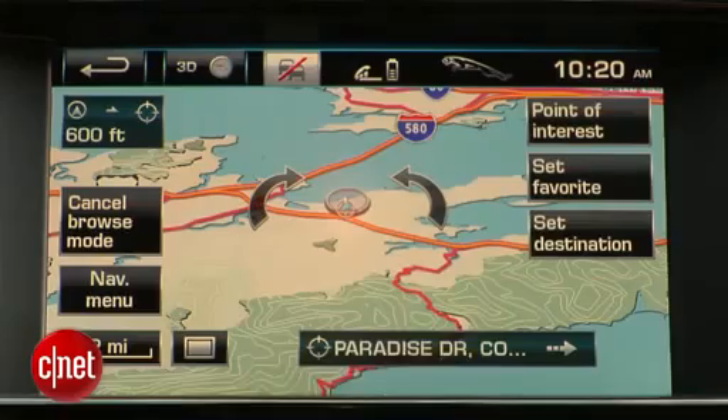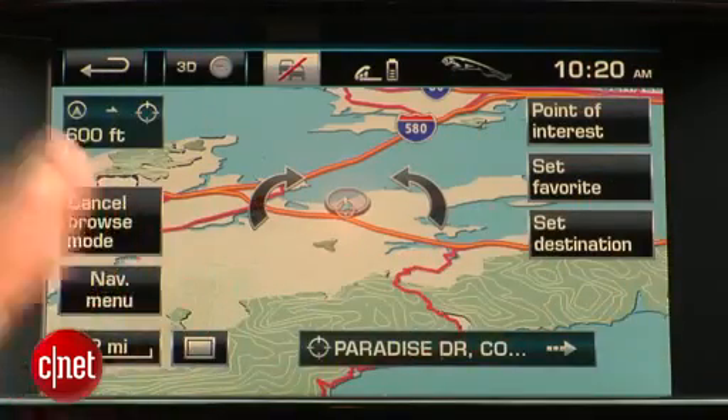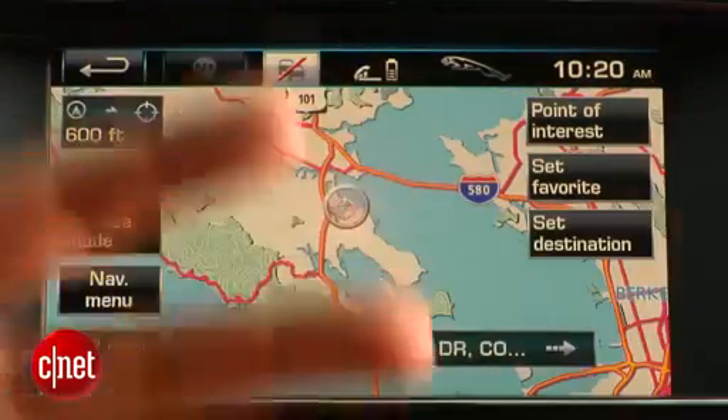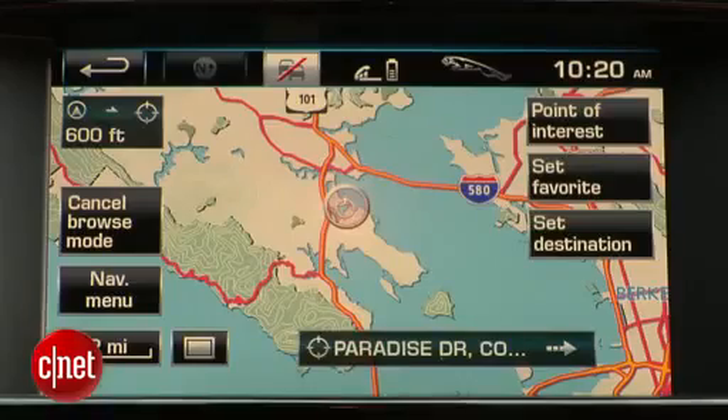As you can see, the map quality is pretty good. I've always been pretty pleased with Jaguar's map quality — it's very well-rendered, but pretty basic. You've got a 3D mode, a 2D mode, and north-up. There isn't a lot of nonsense like fly-through buildings, no Google Earth, nothing of the really advanced type of map display, but they get the job done.